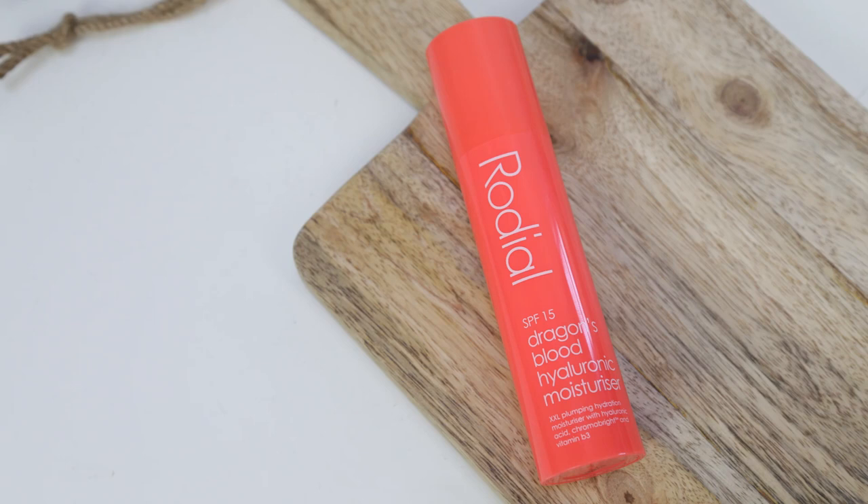Next is the Rodial SPF 15 Dragon's Blood Hyaluronic Moisturizer. It smells great and it's just so nice for really plumping up your skin. I actually notice my skin looking a lot more plump when I use it, which I don't tend to find with a lot of moisturizers even if they contain hyaluronic acid. It's really really good — it should be, because it's kind of pricey, but I do really like it.